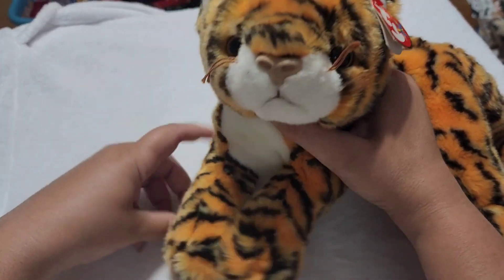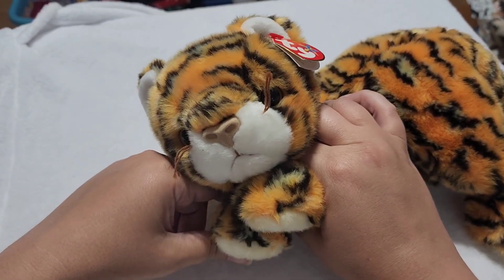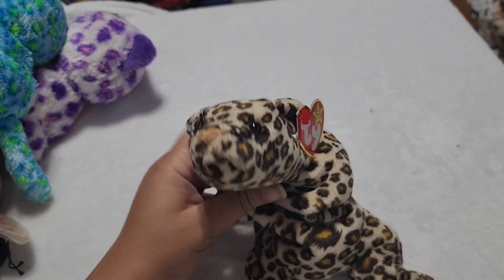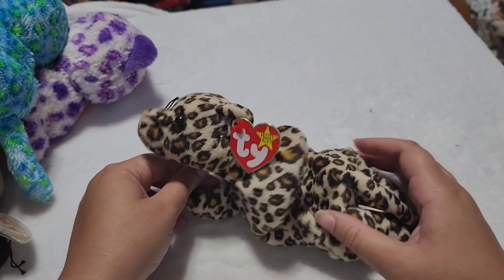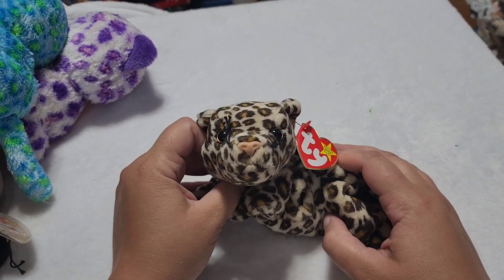So we've seen the lions. We've seen the tigers. Now it's time for the Oh Mys. For the wild cats here, besides lions and tigers, we're going to start with Freckles the leopard.